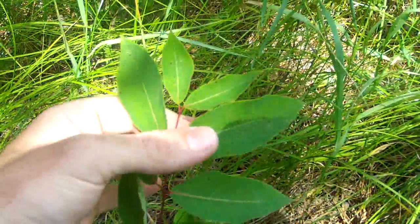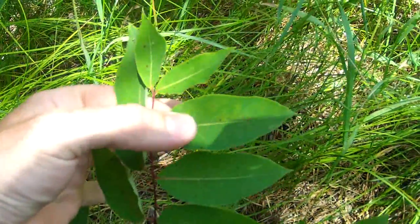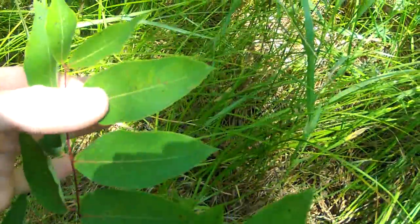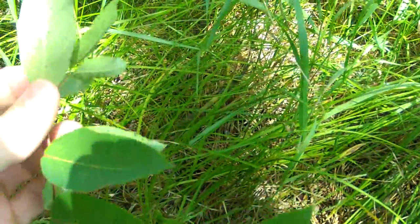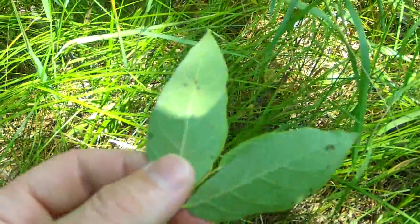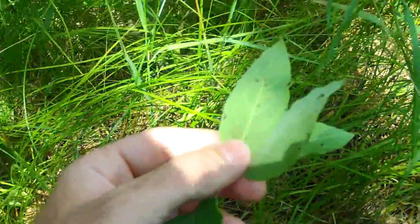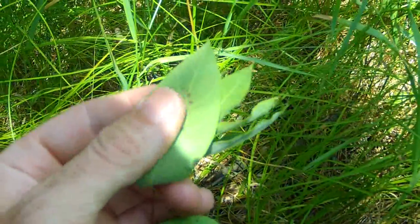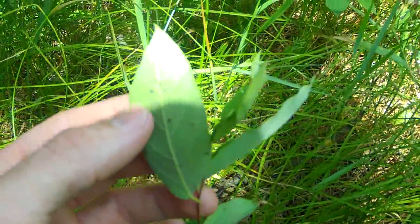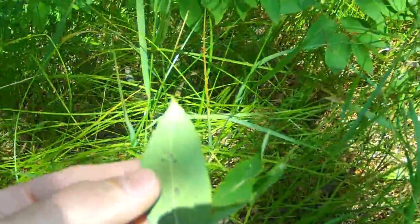The top of the leaflets is a very common dull green — they're not very shiny. Underneath goes to a much paler green, almost a velvety white in appearance. A little bit rougher texture on the bottom, with veins sticking out a little more.